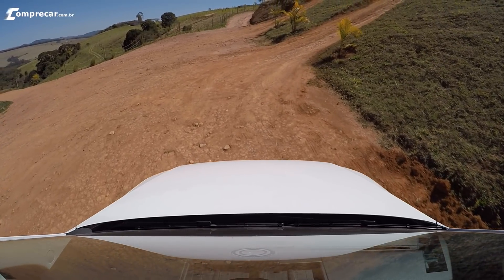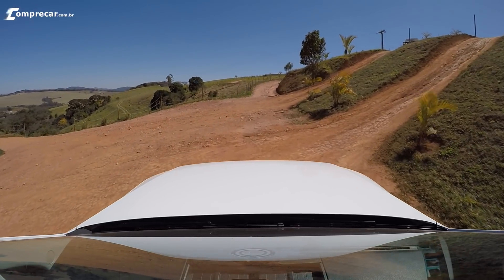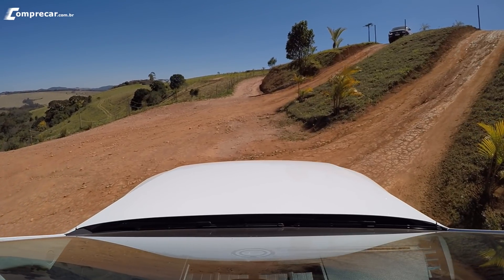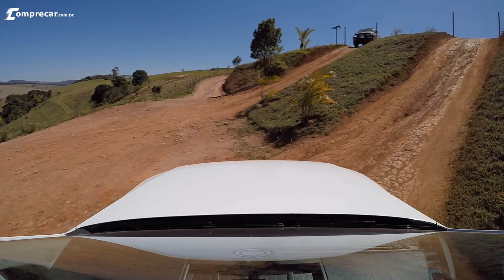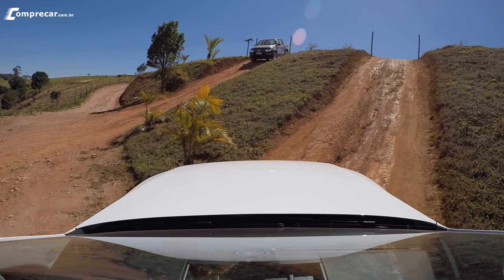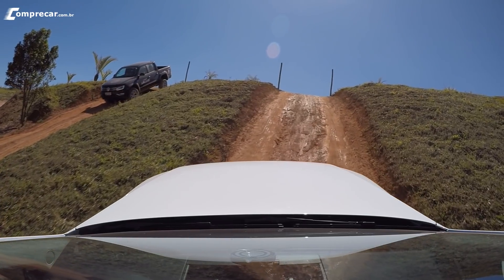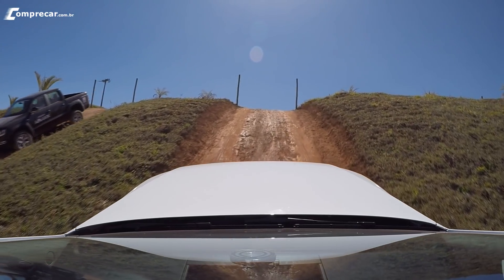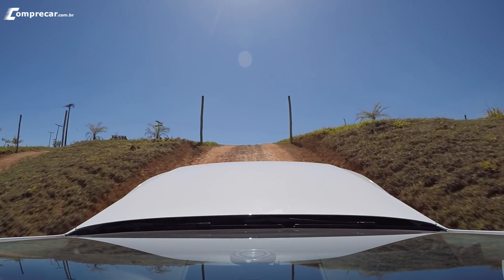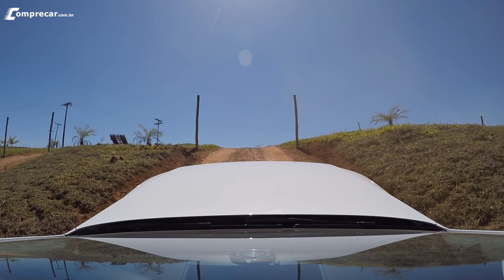Agora a gente vai subir à direita e no meio da rampa vai fazer uma paradinha para testar a partida em rampa. Vamos testar numa inclinação de uns 40 graus — quantos graus tem essa rampa? Uns 40 graus — é bastante, é uma rampa bem forte. Essa é a primeira vez que eu usei duas mil rotações. Pode parar aqui bem no meio dela — parada aqui na rampa, pisando o freio.